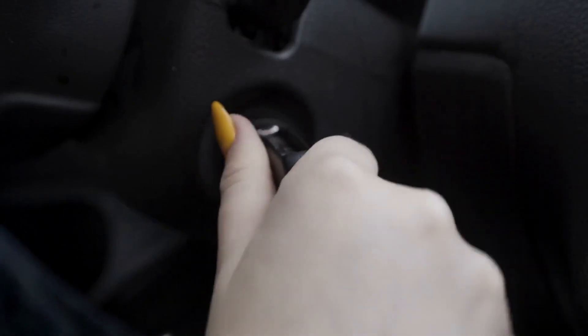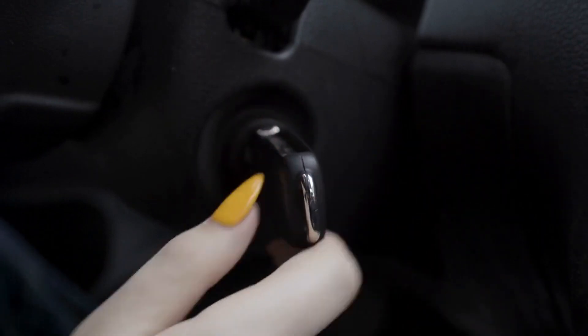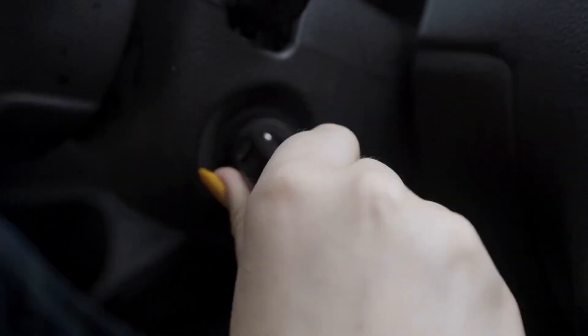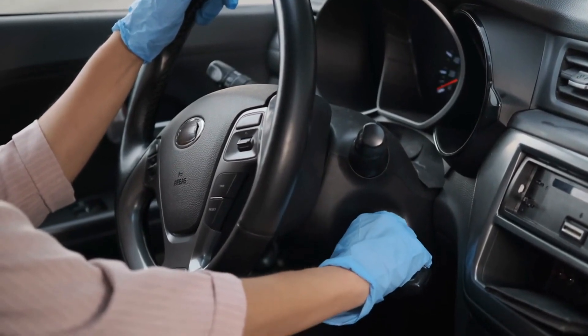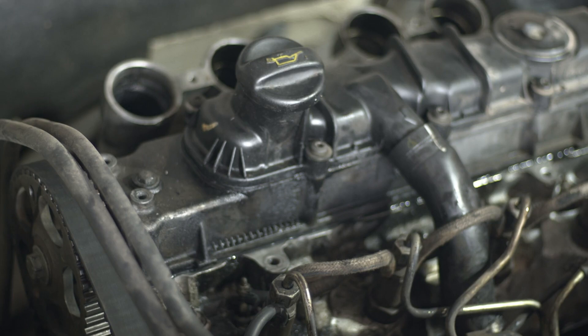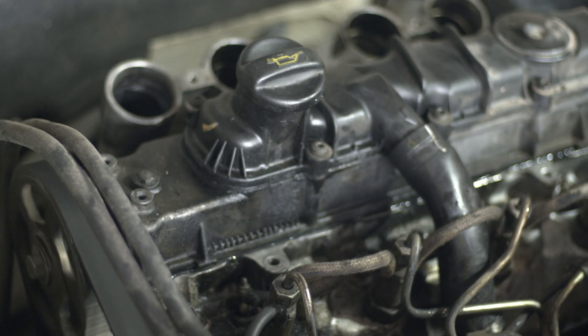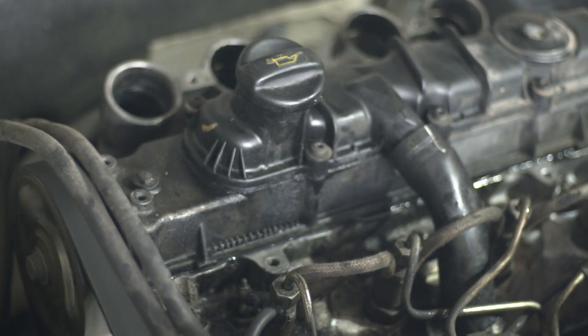We've all been there. You turn the key, and your engine dutifully cranks, but the sweet symphony of a roaring engine never graces your ears. The frustration of a car that won't start can be overwhelming, and the reasons behind it can be as elusive as they are diverse. In this comprehensive overview, we'll delve into the various culprits that might be preventing your engine from springing to life and provide actionable solutions to get you back on the road.